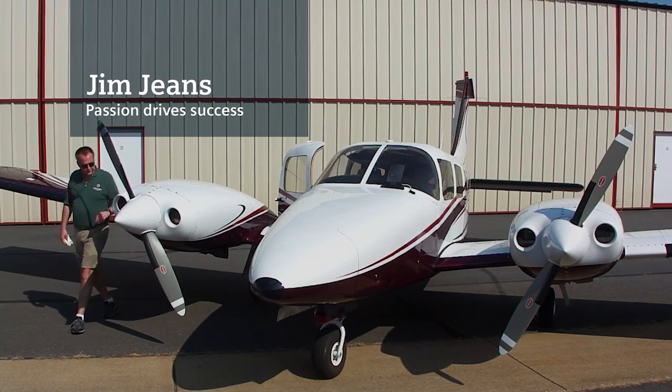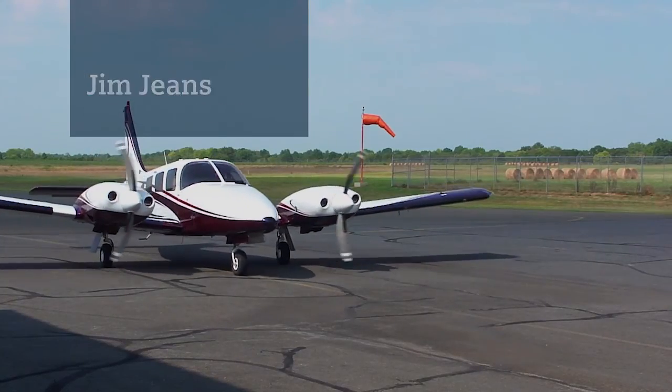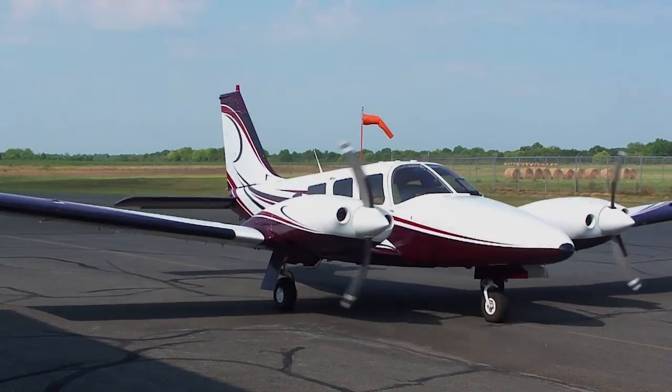I've always been interested in airplanes. Owning an airplane and having a passion for aerospace actually gives you almost instant credibility with an aerospace customer. When you bring an aircraft approach to the space industry, it's a big win for them.